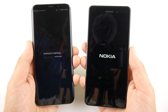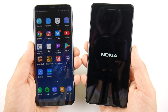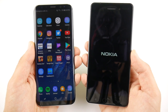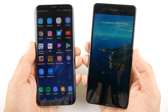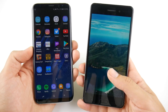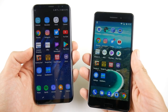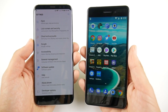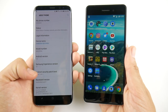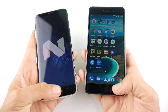The S8 is first to the home screen — it says Android is starting and we're now in the S8 while still waiting on the Nokia. The Nokia definitely takes much more time to boot up, but it does have that classic Nokia ringtone on startup. Confirming software: we have Android 7.1.1 Nougat on the Nokia 6, while the Galaxy S8 Plus is still on Android 7.0 Nougat.